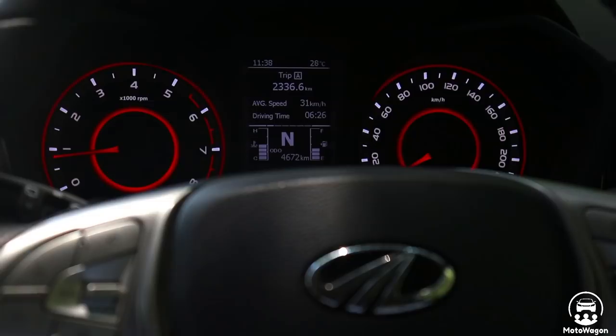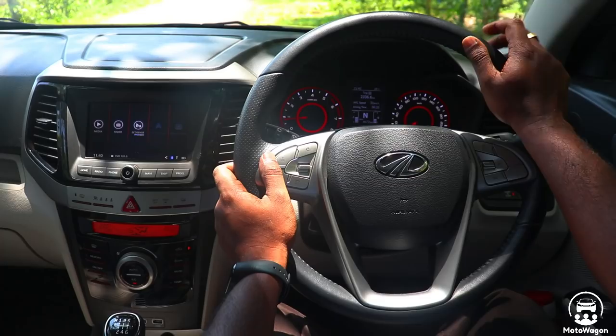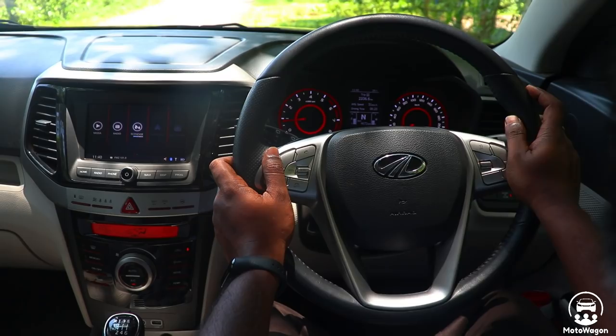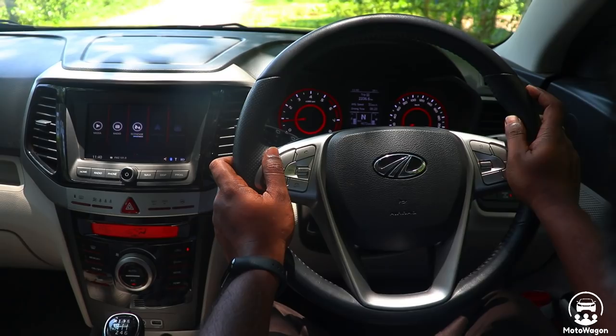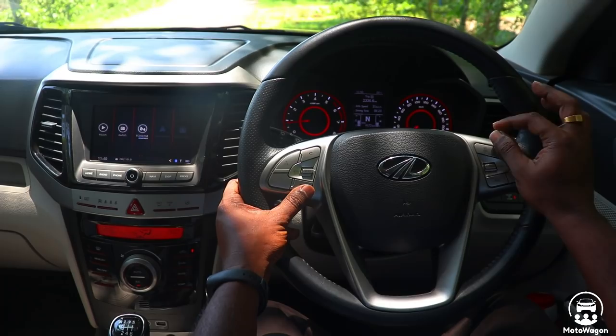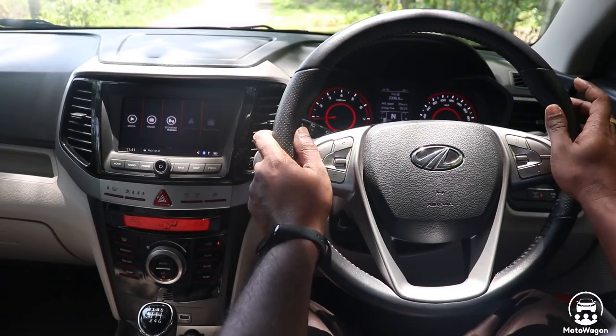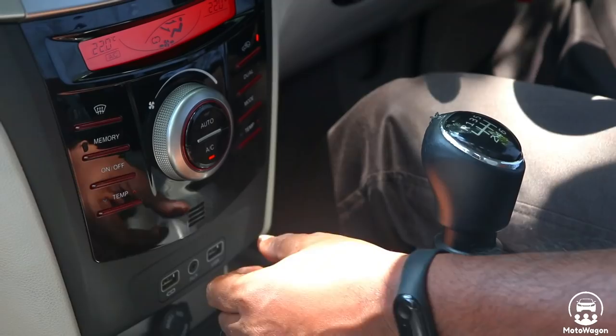A first-in-segment feature is the rear direction indicator display on a TFT screen. In this steering wheel, it has a typical Mahindra feeling. The steering wheel matches well with the instrument cluster. There are three slots: a USB slot, an AUX slot, and a power slot.